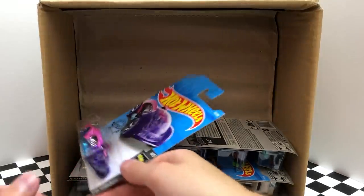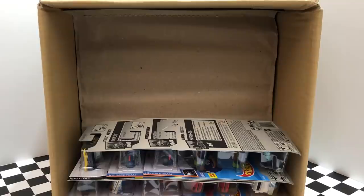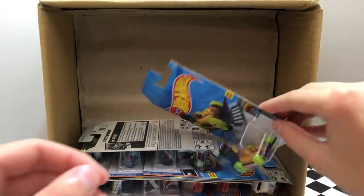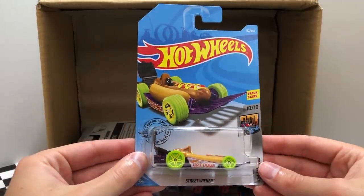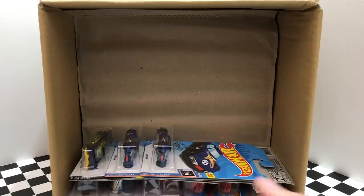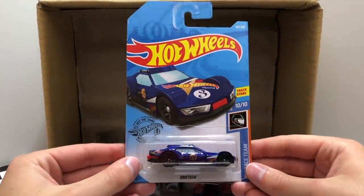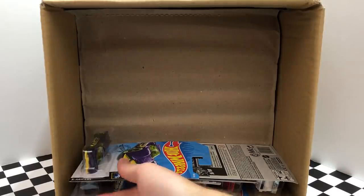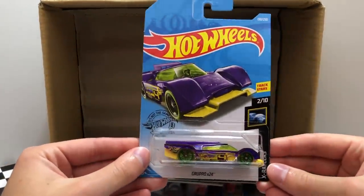From HW Space we have a bright purple and pink color of I Believe. Then from HW Metro we have the famous hot dog car Street Wiener, with a second Street Wiener hot dog grilling right next to it. As part of the HW Race Team we have the Hot Wheels Drifsta, and we do have another HW Race Team Drifsta right next to it. On the end of the row we have a new color of the Gruppo X24.